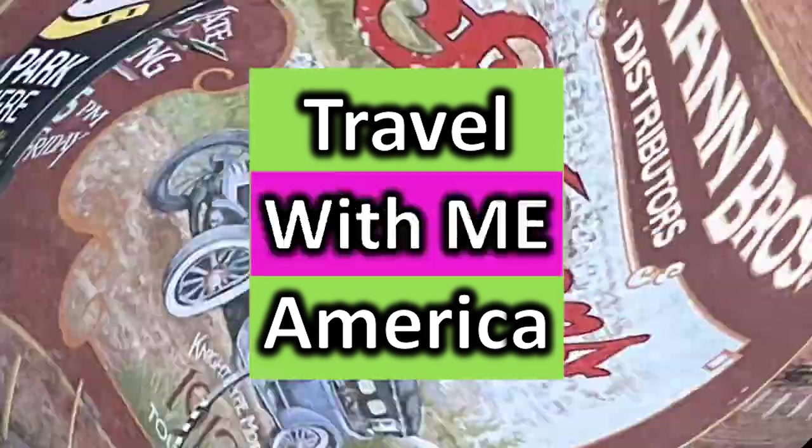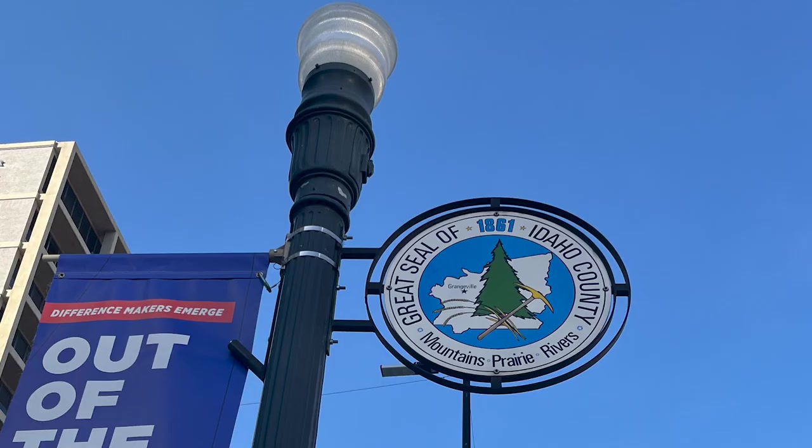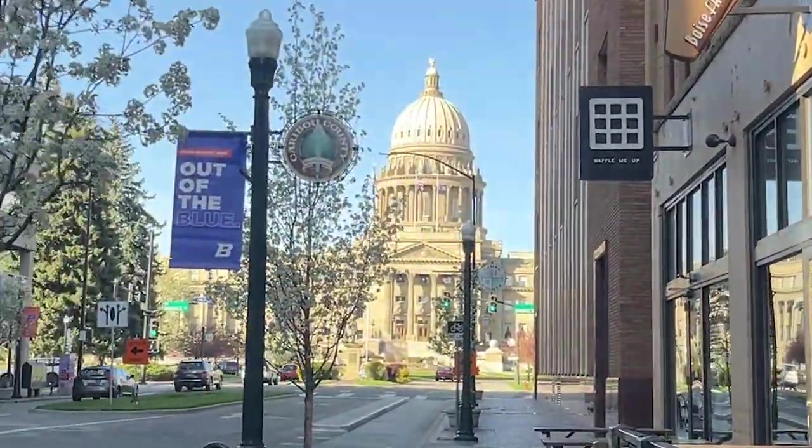Travel across America with me. It was a beautiful afternoon when we were walking the streets of Boise to go see the state capital of Idaho. Boise was chosen to be the state capital in 1890. Boise is French for trees.